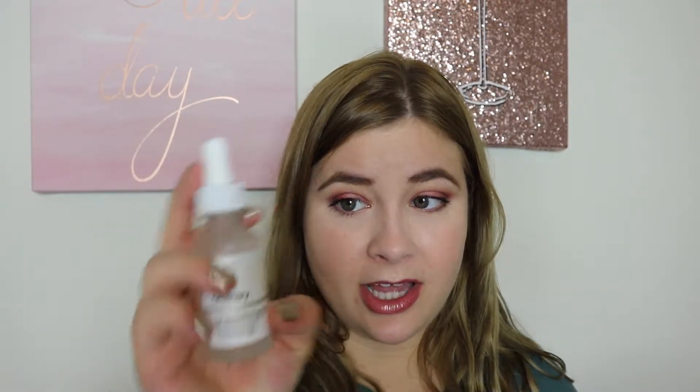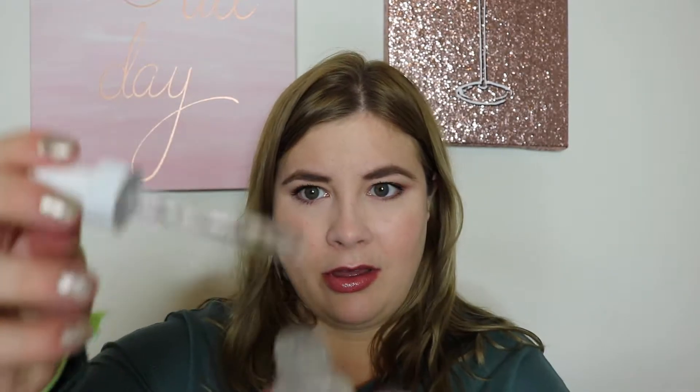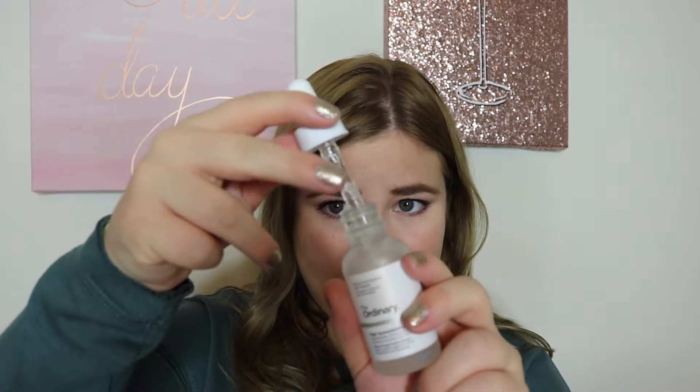This is another product from the brand. This is their High Spreadability Fluid Primer. This is a silicone primer. It's like $6 and again in a dropper. It's like crazy thick — I hardly use the dropper, I just kind of pull it out and get the product from there. But it's amazing. It's a lot cheaper than something like Porefessional, or I use the Unique Primer. Both are great products, but if you're looking for something more affordable, I highly recommend this.